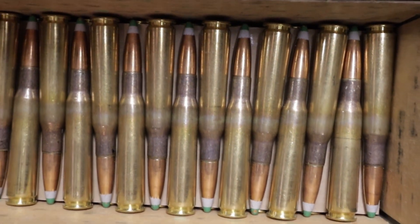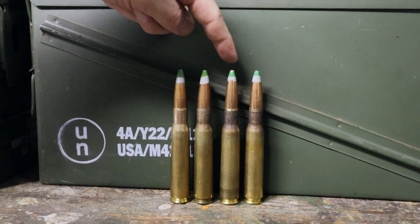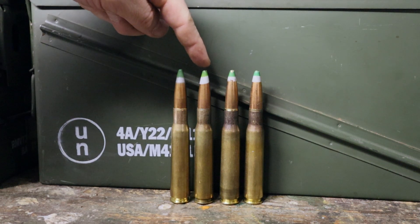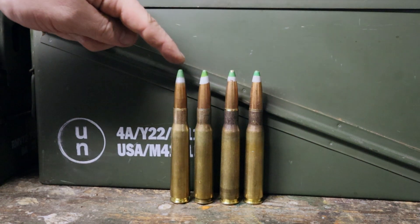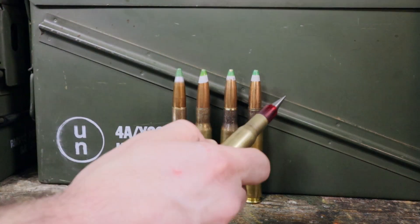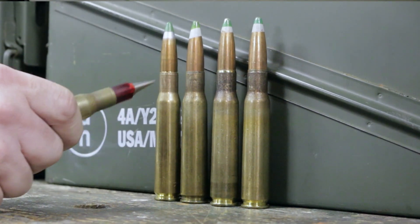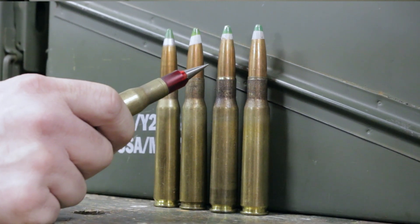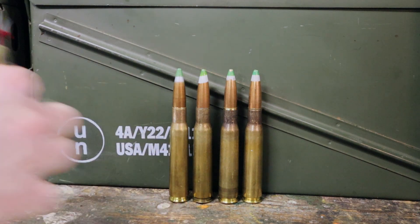The examples we have here today are Lake City 2019, Lake City 2003, and Winchester WCC 1994 — all three U.S. military contract production — and an FN 1993 Belgian production. Even though many different militaries across the world use this ammunition and load it themselves, the projectiles all come from a single factory located in Raufoss, Norway, made by Nordic Ammunition Company.